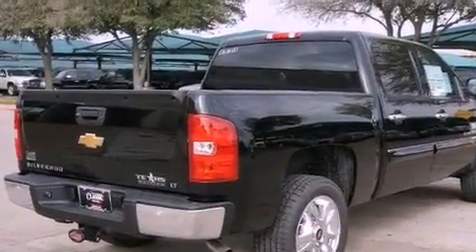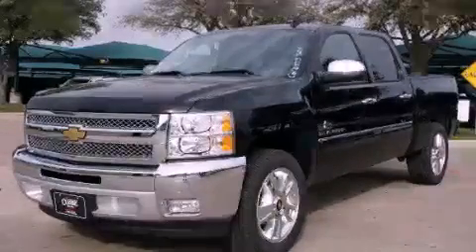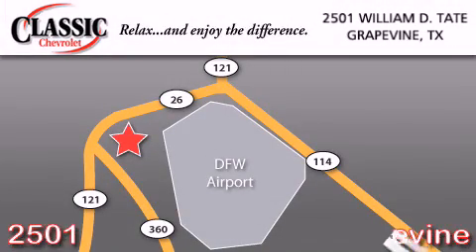Contact us today and schedule your opportunity to see this vehicle in person. Classic Chevrolet is located at 2501 William D. Tate in Grapevine.